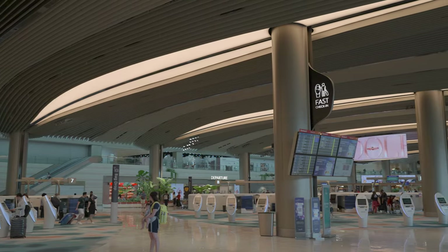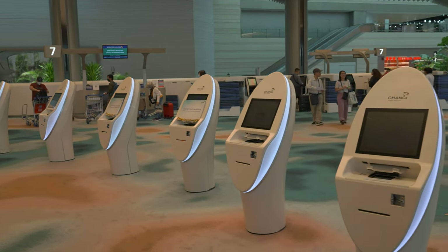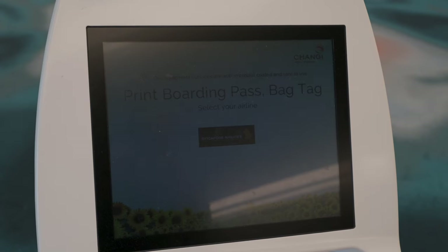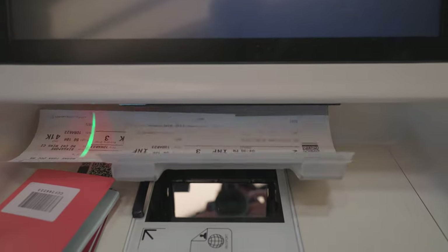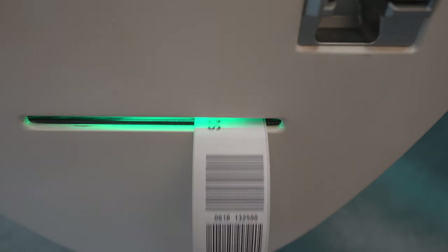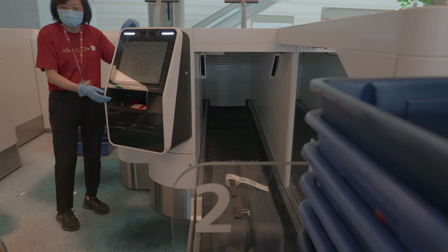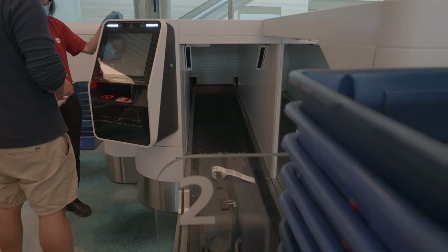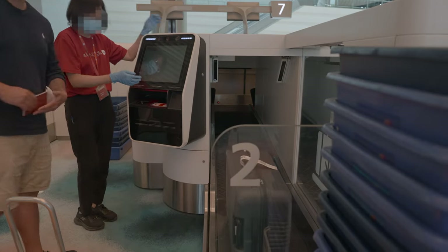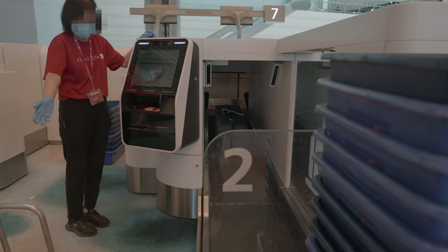We checked in at terminal 2 and there were a lot of automated check-in kiosks, so there was no reason to use the check-in counters. They also had an automated bag drop machine and you have to scan a boarding pass and passport with each luggage. We could carry 60kg of luggage for all three of us on this trip.